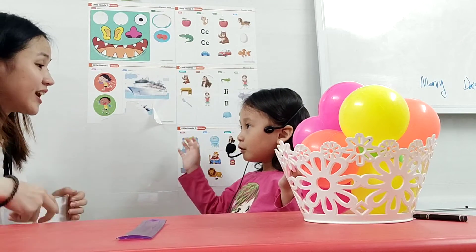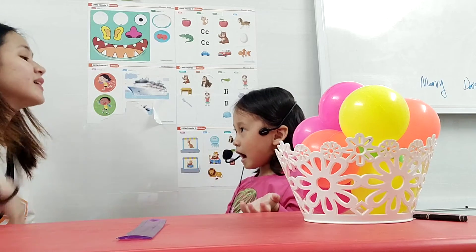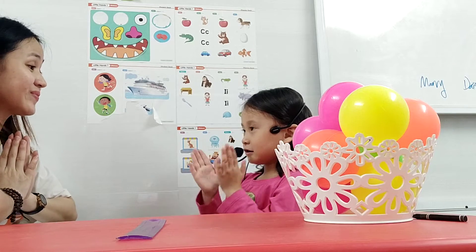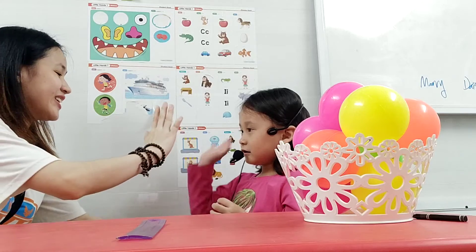Hello. Hello teacher. Hello teacher. Okay, what's your name? My name is Mary. Mary, very good. Hello Mary.